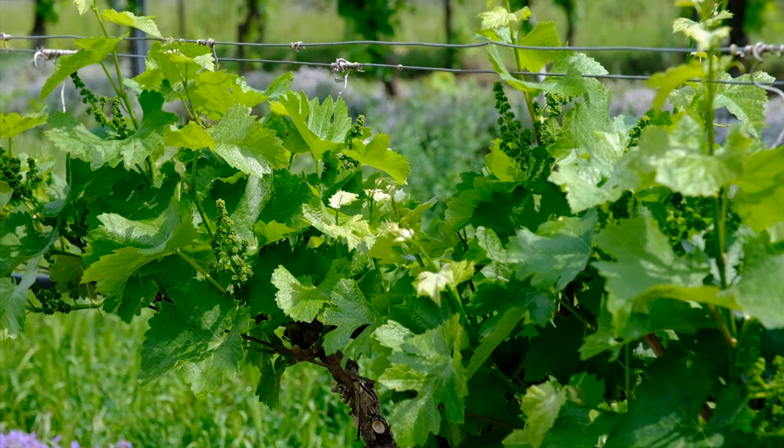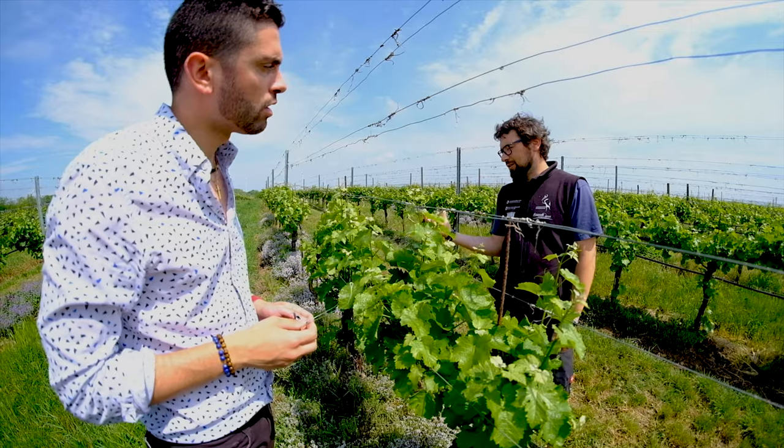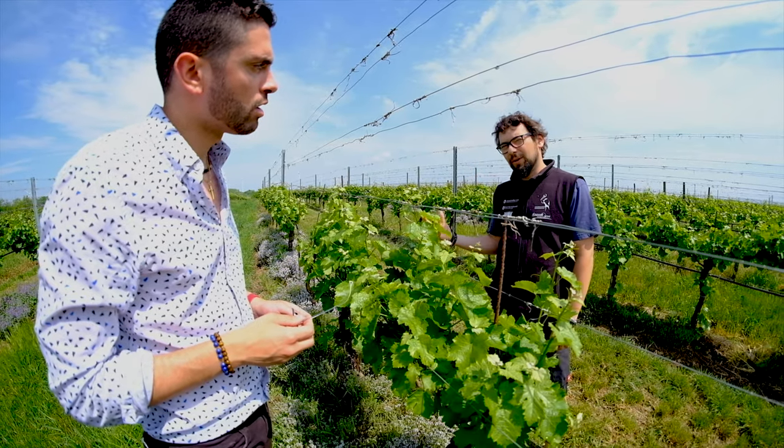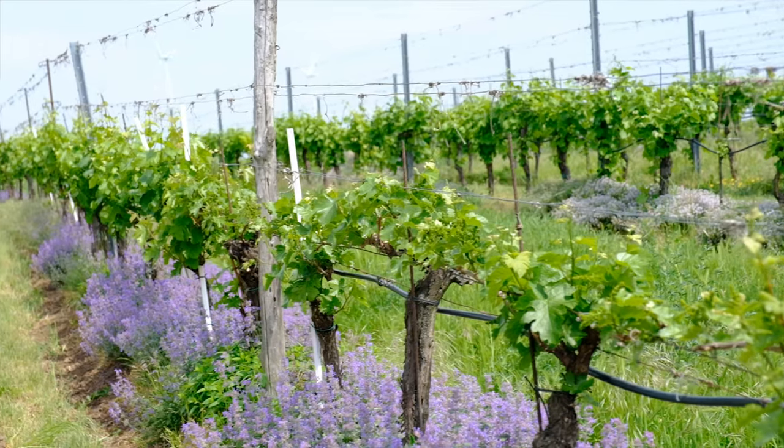I don't like grapes with too much sugar, so you pick earlier? I pick earlier, but my grapes are physiologically riper than before.